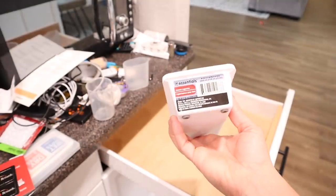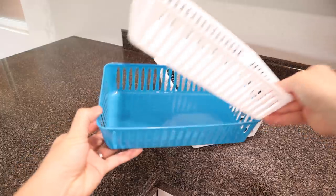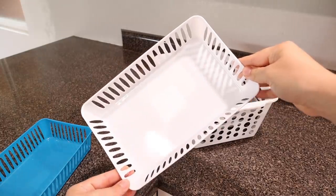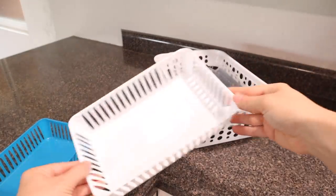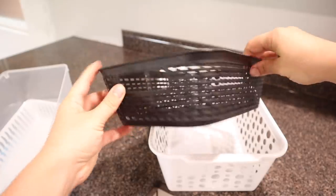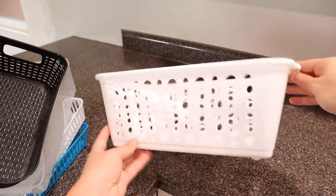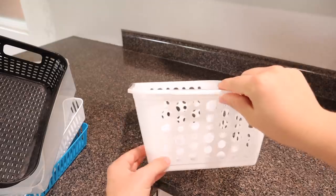Here's a peek at a couple of other containers I have from the Dollar Tree that you could use in your kitchen. The little blue and white ones come in a pack of four for a dollar, and the bigger ones are a dollar a piece. So if you're trying to organize your kitchen on a budget, go to the Dollar Tree — they will have all of the organizational items that you need.